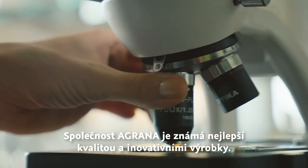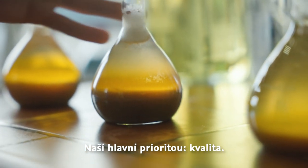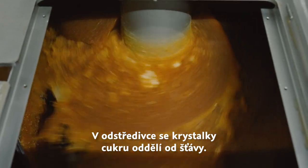We are committed to delivering the best product in the most sustainable way. When the juice contains about 50 percent sugar crystals, it is centrifuged to separate the sugar from the juice.